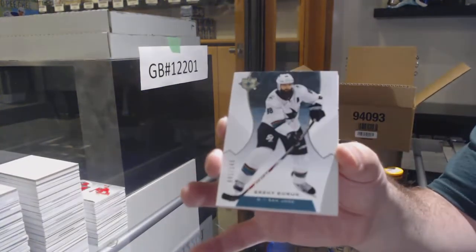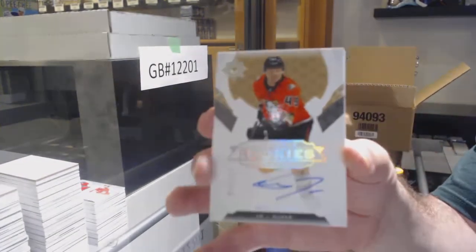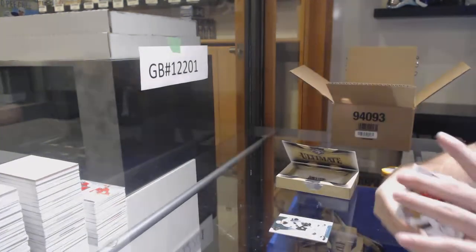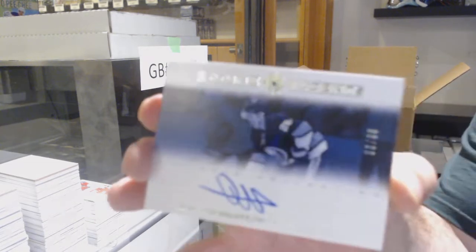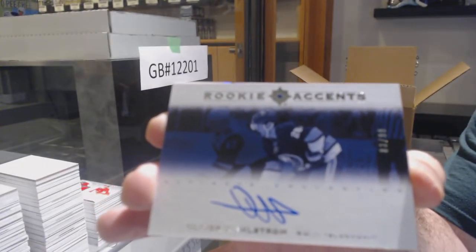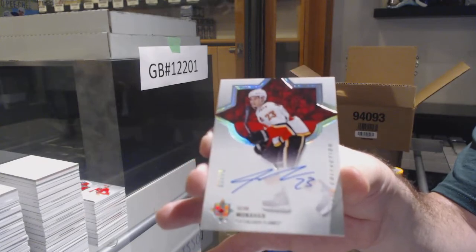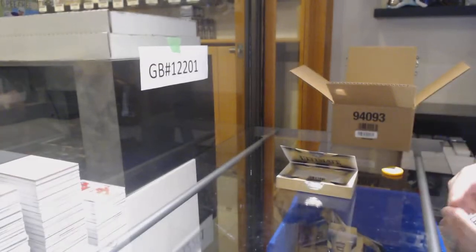For the Sharks, the 149 Brent Burns. For the Anaheim Ducks, numbered to 299 — Max Jones. We've got our Rookie Accents to 99 — Oliver Wallstrom for the Islanders. And we've got a Black Base Auto to 75 — Sean Monahan for the Calgary Flames.